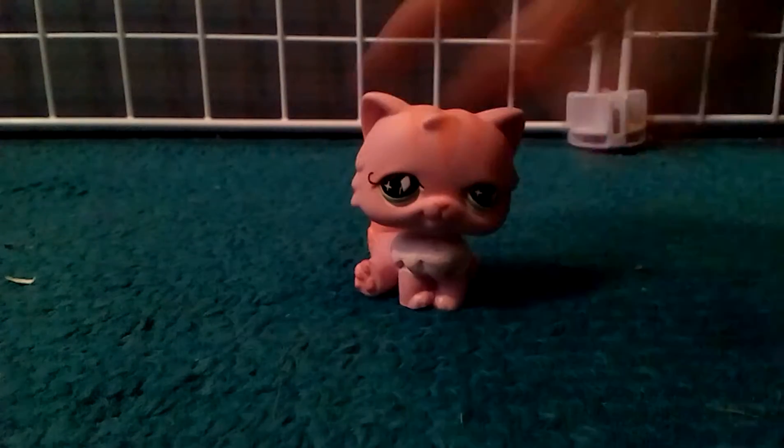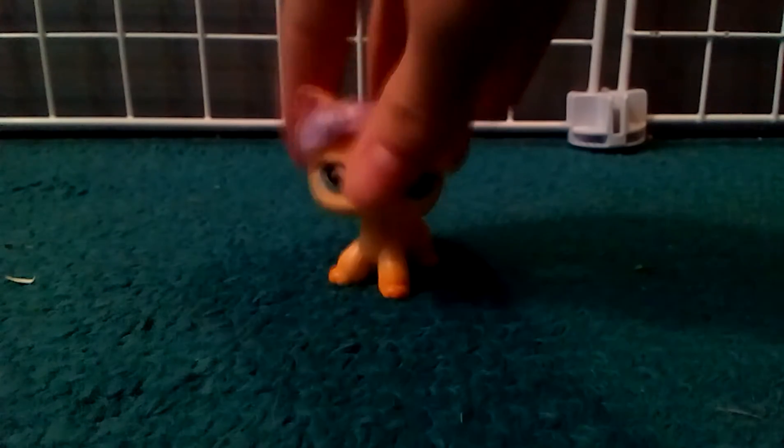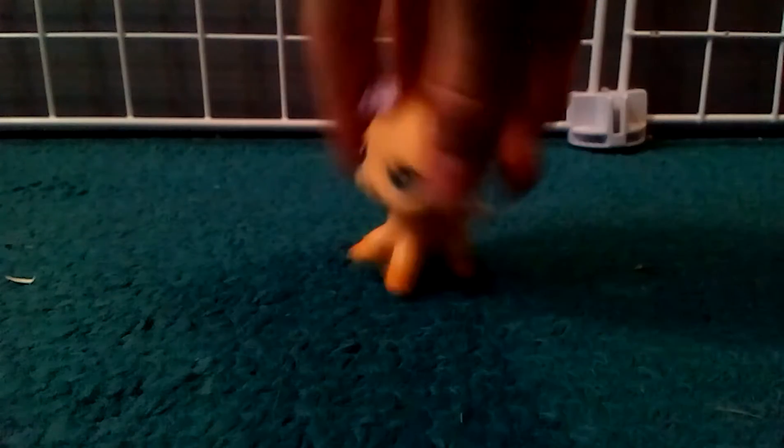Let's go ahead and get on with the video. Here is this pink Persian kitty — I named her Cream Puff. Here's this cat, also known as Brooke, and I named her Amber. I might change her name one time or another, because Amber is getting a little old.